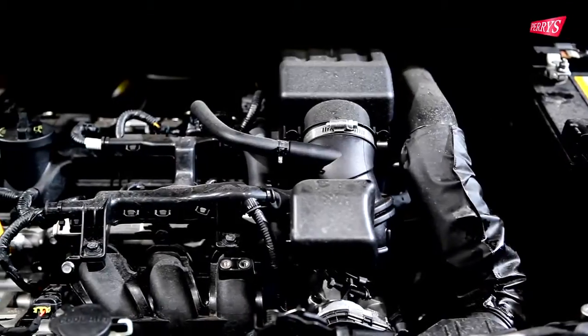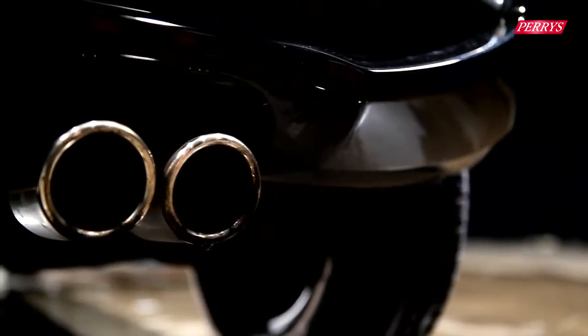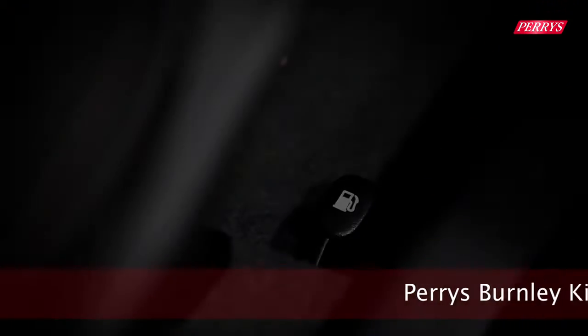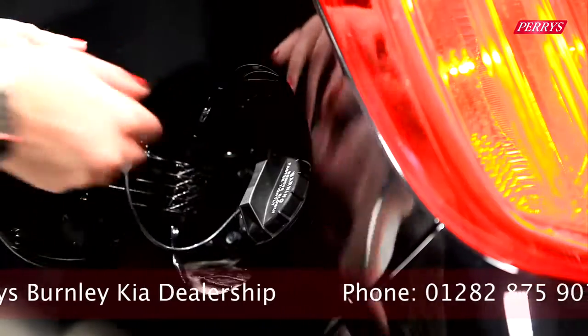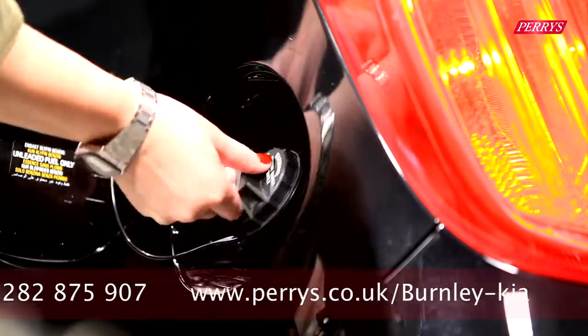The Picanto has even more to offer under its bonnet with a 1-litre petrol engine that emits sub-100 grams per kilometre of CO2 emissions, which means the Picanto qualifies for road tax exemption. The 1-litre petrol engine also returns a combined 67 miles per gallon, which is ideal for city driving and means you spend less time at the pumps than some rivals.